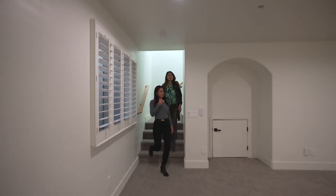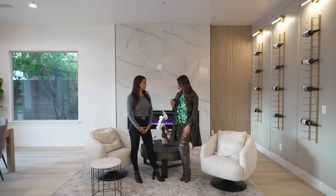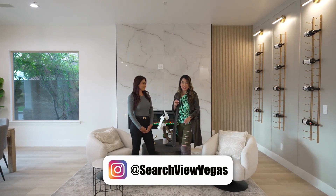This is a fully finished basement which could be either a movie theater or a game room. We also have an office. Thank you Wendy for letting us preview your listing. For more information or a private tour, reach out and don't forget to like and share this video.